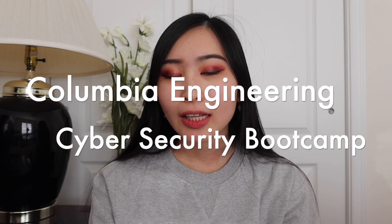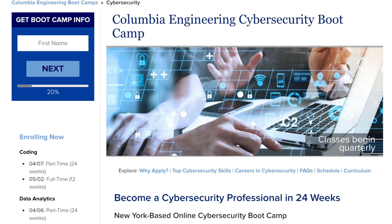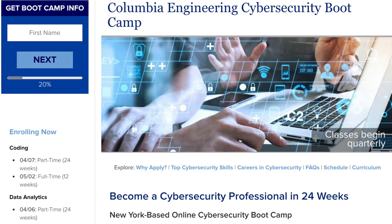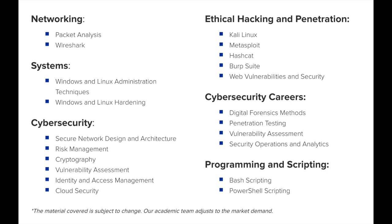The next bootcamp on this list is the Columbia Engineering Cybersecurity Bootcamp. This is one of the few on this list that are part of an actual school — and it is also an Ivy League. The Columbia Cybersecurity Bootcamp is a 24-week bootcamp and classes start quarterly. It's New York-based but it's an online bootcamp, so keep that in mind if you're in a different time zone. What I really like is that it specifically lists the tools you'll be learning: Wireshark, Metasploit, Nessus, and Kali Linux.